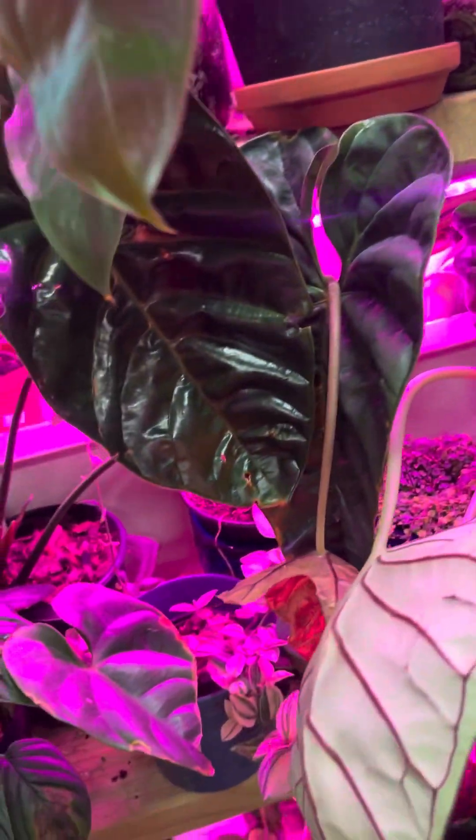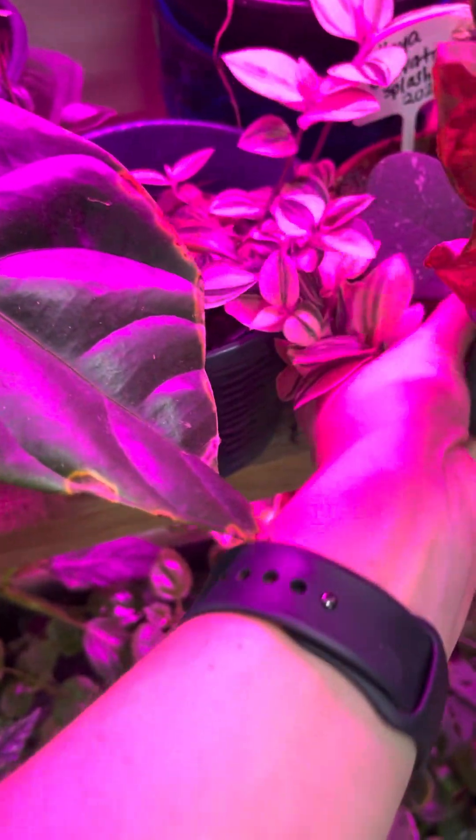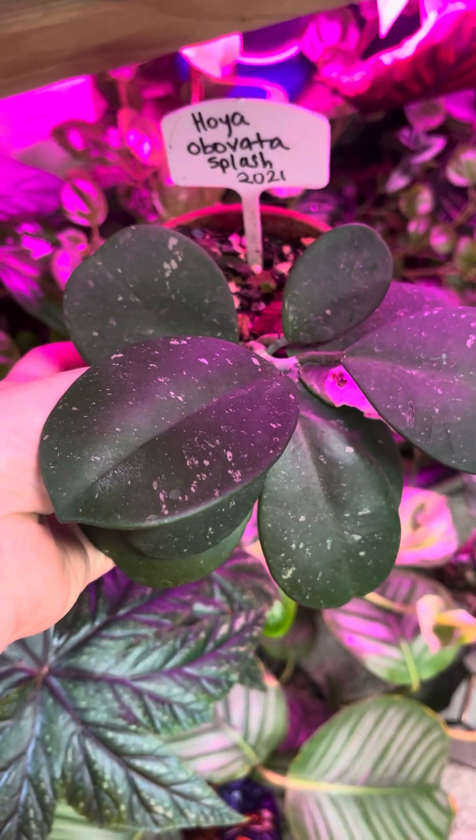This is a really cool one — that is an Anthurium podophyllum. And I've got a Hoya obovata. Let me bring this out here so you can see it. Hoya obovata — I really like this one.